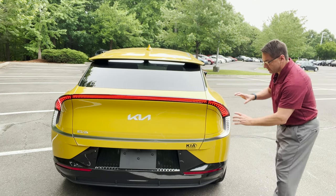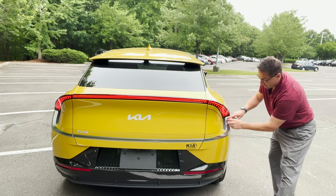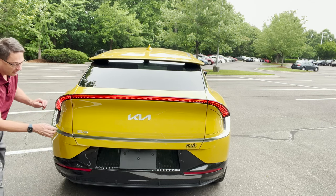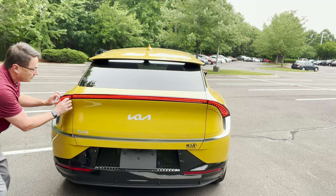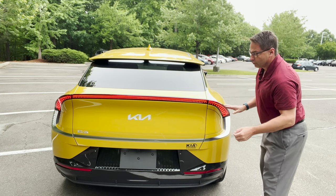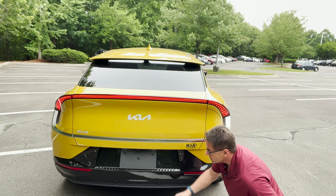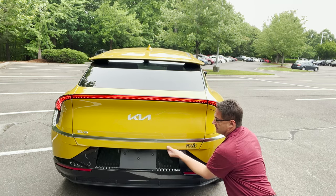The most notable rear features are the silver accent triangular diamond shapes going all the way across, color-coordinated with the EV6 symbol and Kia badge. There's a light bar that runs all the way across and out, simulating a spoiler alongside the actual spoiler. A really cool high cargo deck, gloss black accented piece below, rear sensors, and another camera.